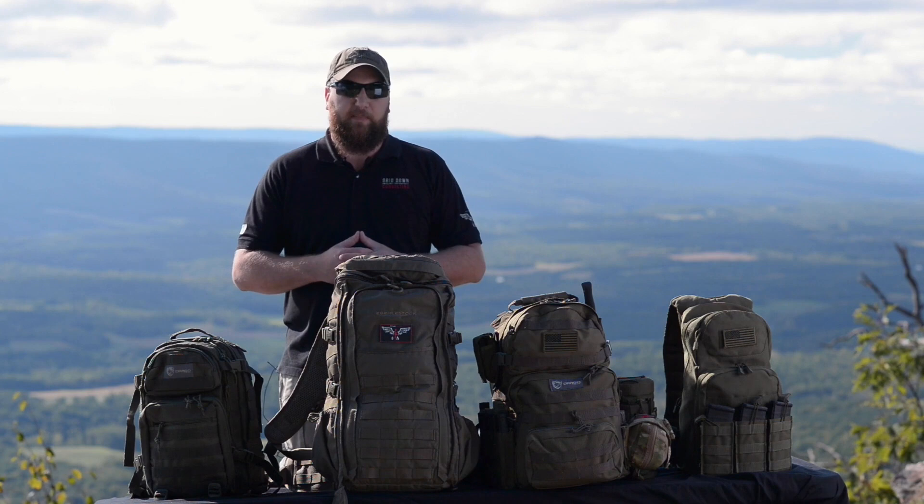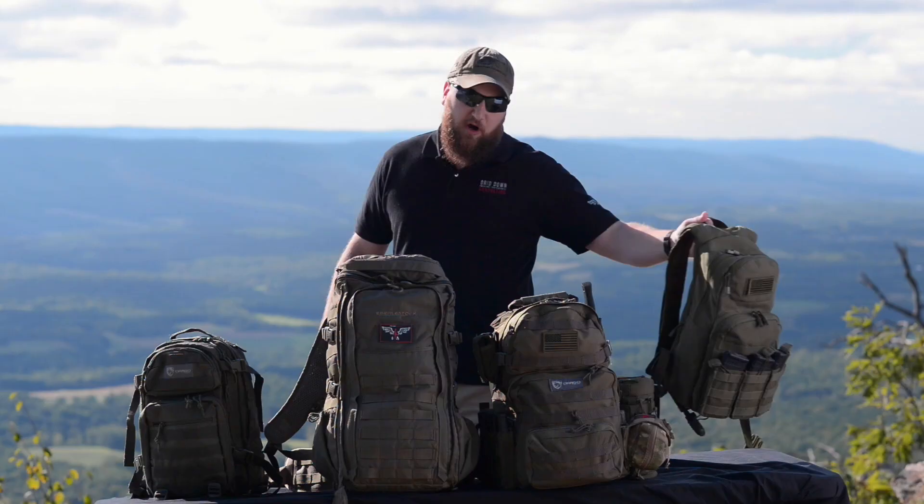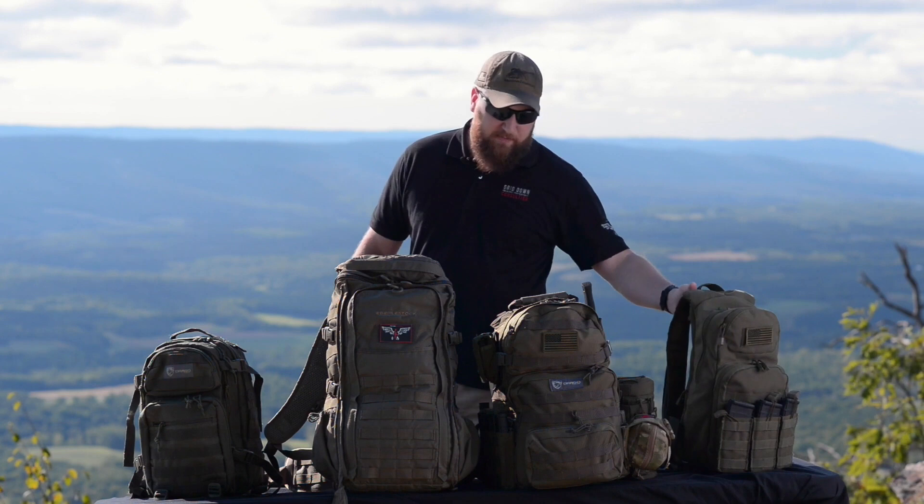The other small-size bug out bag you'll carry is what I call an assault pack. My personal assault bag today is a Condor Fuel Hydration Pack. You want this to be lean, mean, and as compact as possible so it doesn't interfere with your weapon loadout or plate carrier.